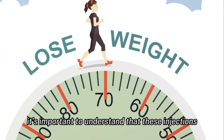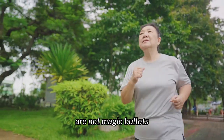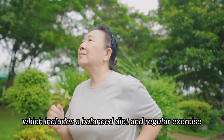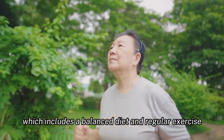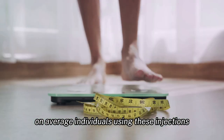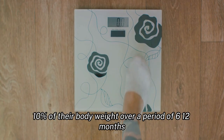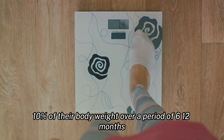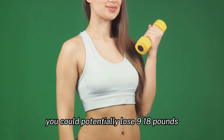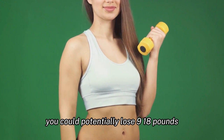It's important to understand that these injections are not magic bullets. They are most effective when used as part of a comprehensive weight management program, which includes a balanced diet and regular exercise. On average, individuals using these injections can expect to lose about 5-10% of their body weight over a period of 6-12 months. This means if you weigh 180 pounds, you could potentially lose 9-18 pounds.